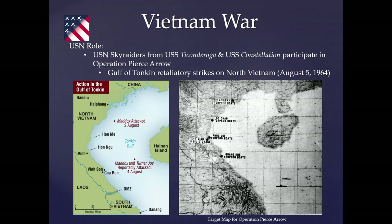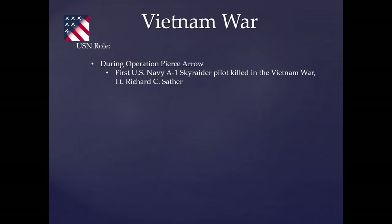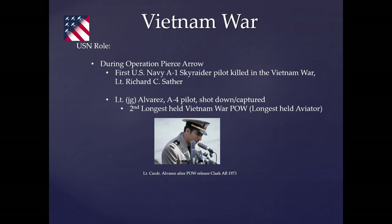Targets included torpedo boat locations in the Gulf of Tonkin and the oil storage facility in Vinh near Phuc Loi. During that operation, we lost our first Skyraider pilot, Lieutenant Sather. Also shot down was Lieutenant J.G. Alvarez, an A-4 jet pilot — he became the longest-held aviator in North Vietnam, though the longest-held POW overall was Captain Floyd Thompson, a Green Beret captured in the south. Alvarez was twice promoted during captivity and released at Clark Air Base in March 1973, retiring as a full commander in 1980. Thompson retired as a full colonel and passed away in 2002.